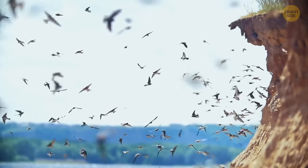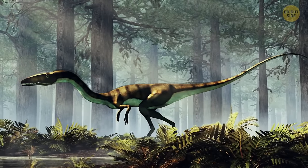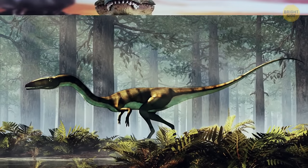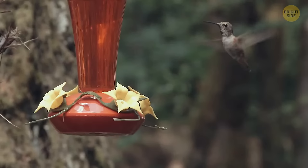Birds are actually the only surviving dinosaurs. They evolved from theropods — the dinosaurs that ran on two legs. T. rex is a distant relative of chickens, ostriches, and even hummingbirds.